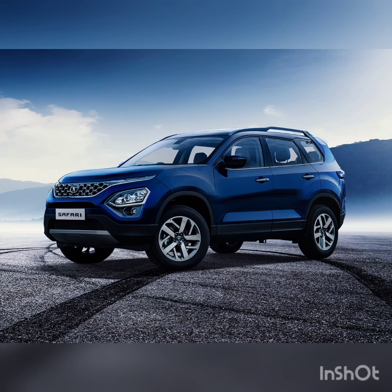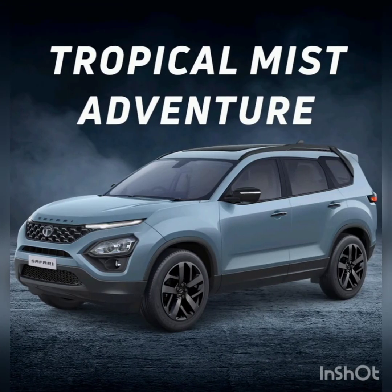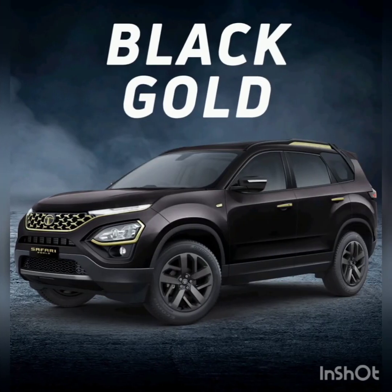The color options are as follows: Tropical Mist, a light bluish color for the standard version; Tropical Mist Adventure, exclusive to the Adventure Persona variant; Royal Blue, the main color seen in all advertisements; and Black Gold, which is the special Gold Edition color.